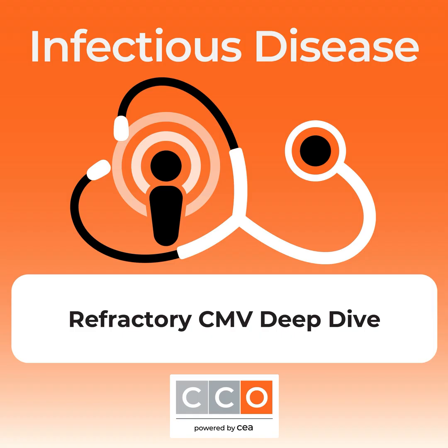She was started on valgancyclovir treatment at 450 milligrams twice a day. At week one, her DNAemia went from 10,000 up to 22,000 — not even half a log difference, and it commonly goes up at one week, so no drama. By week two, she was down to 17,000, and the following week down to 1,677, then 261, then undetectable, and we switched her to prophylaxis.